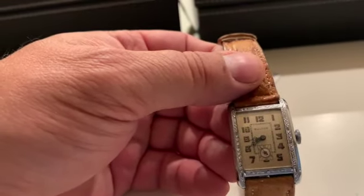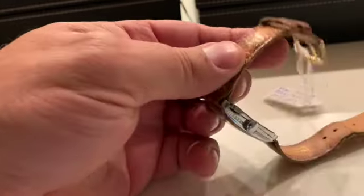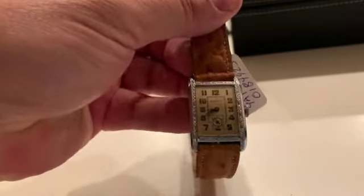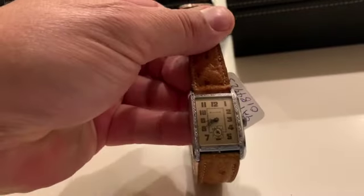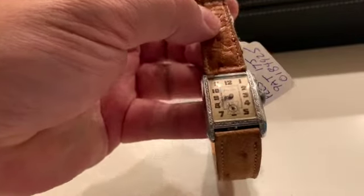The first one here is a 1930 Bulova President. This one's in really great shape. Look at that dial — perfect, beautiful crocodile strap. Very nice.